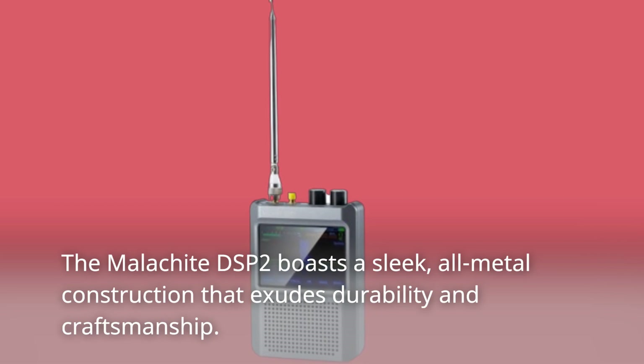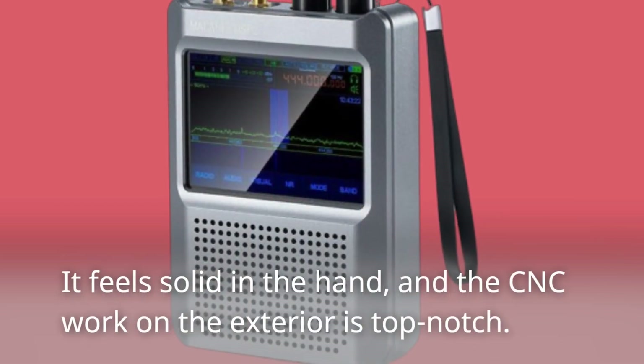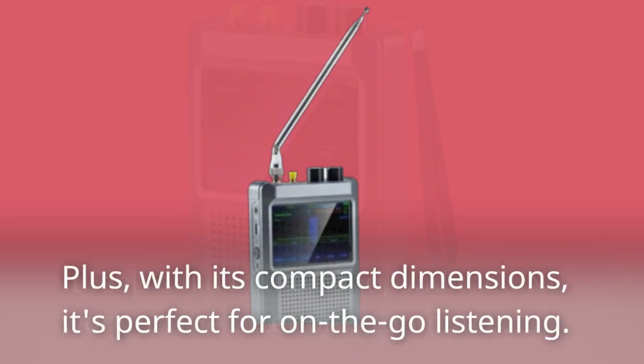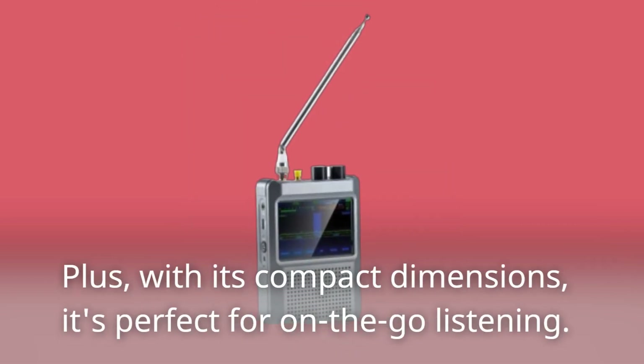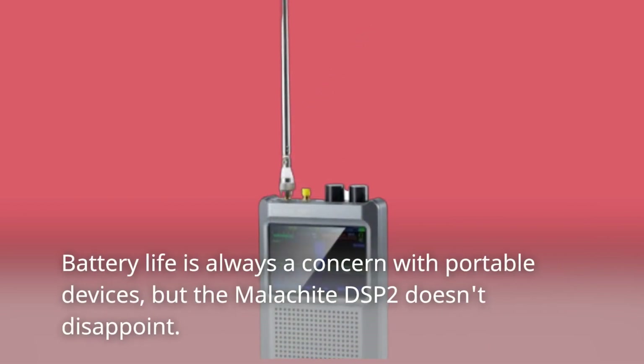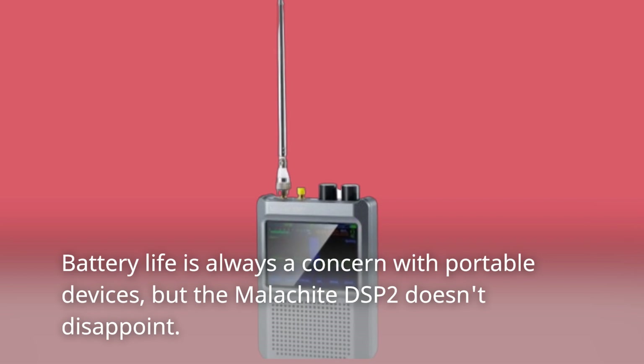Now let's talk about design and build quality. The Malachite DSP2 boasts a sleek all-metal construction that exudes durability and craftsmanship. It feels solid in the hand, and the CNC work on the exterior is top notch. Plus, with its compact dimensions, it's perfect for on-the-go listening.